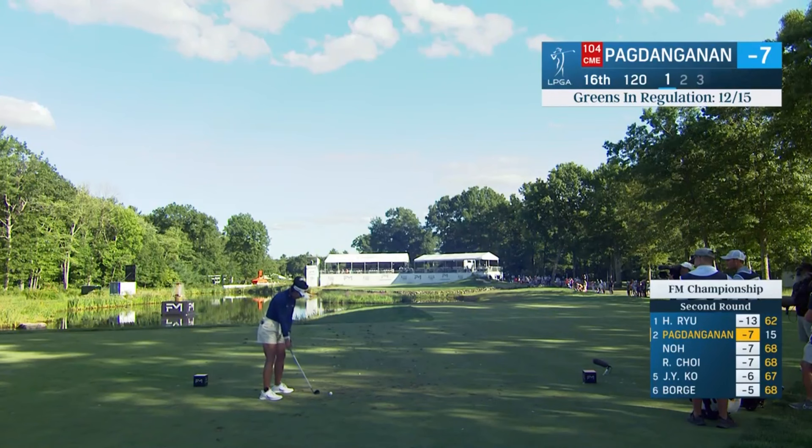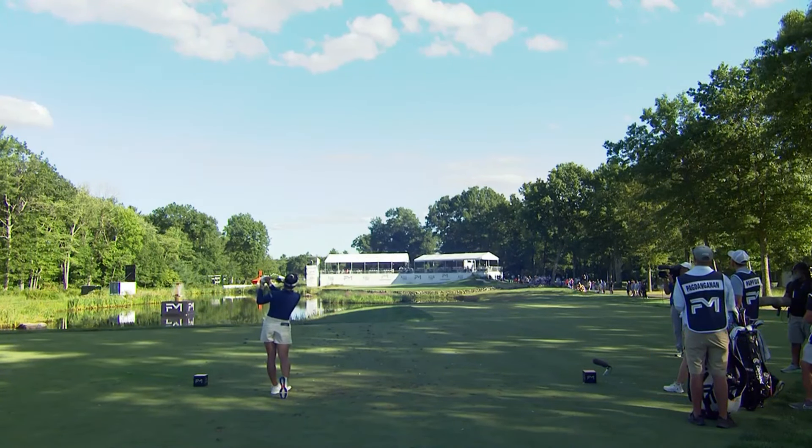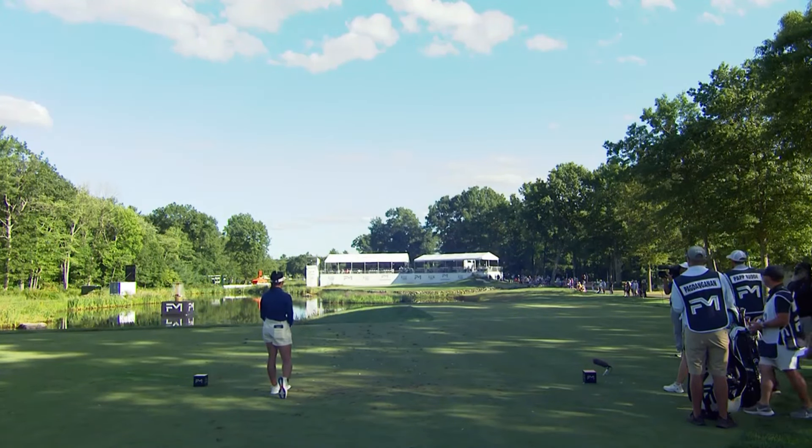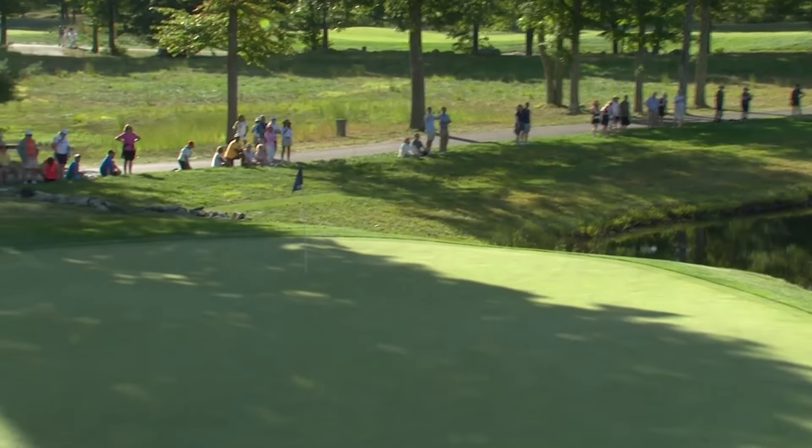Here is Bianca at the 16th. Just 120 yards today. The flag has a bit of a backstop. This is just right of the flag, and then it spins down towards the hole. Good shot there.